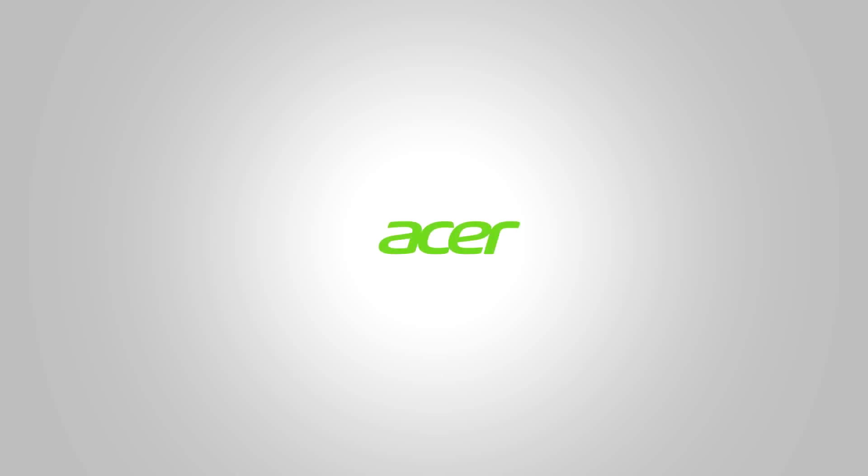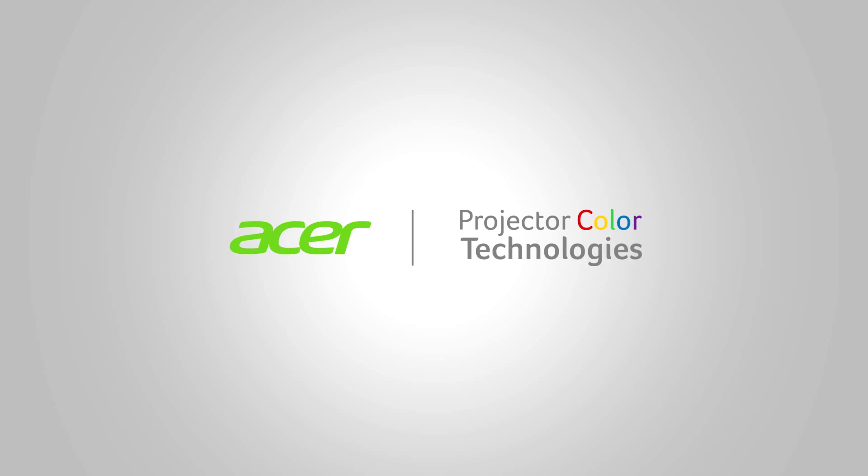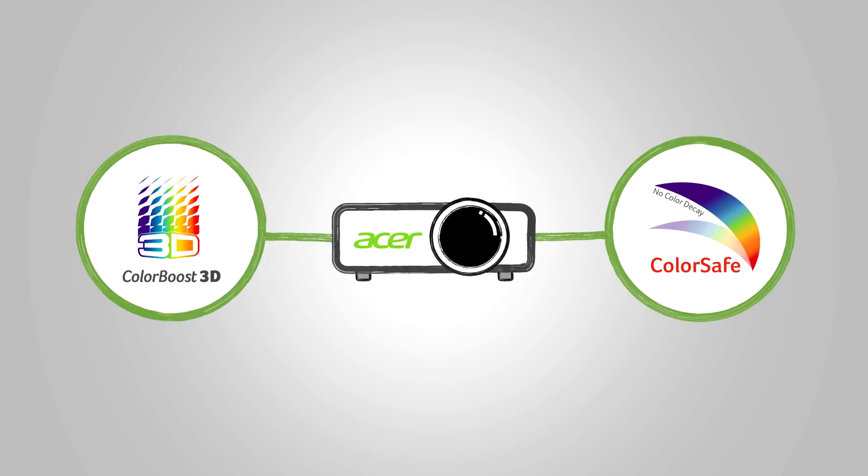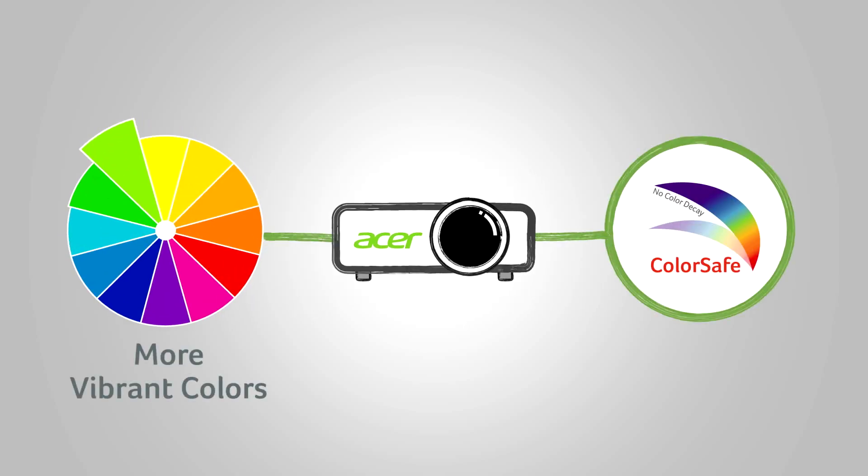Acer is proud to introduce the advanced color technologies that give our projectors more vibrant color reproduction and long-lasting performance. We call these technologies ColorBoost 3D and ColorSafe.